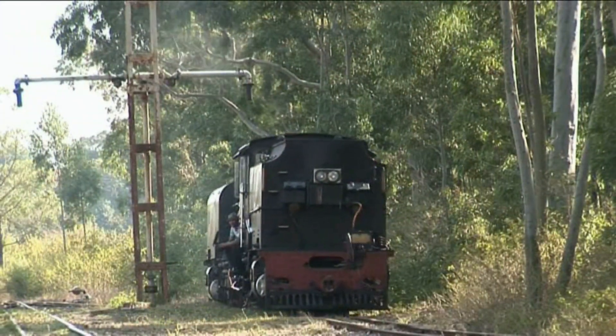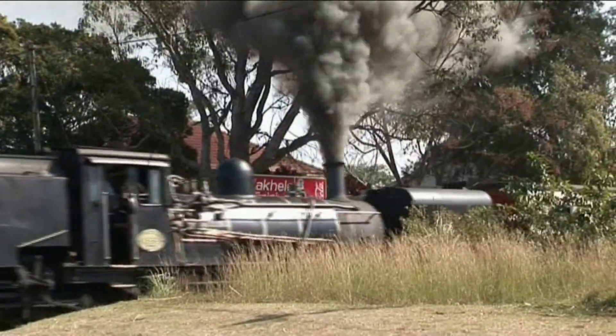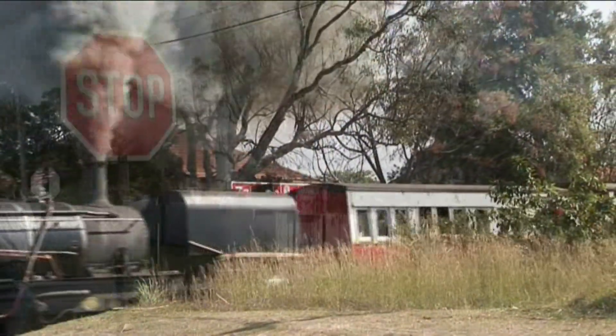After travelling for 14 minutes, the train comes to a stop at the terminus of Vic Forza. The engine has been uncoupled, and the driver has set the points for the return trip.